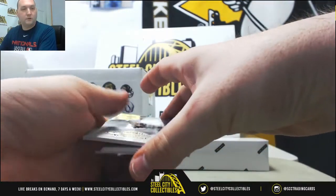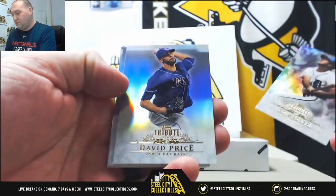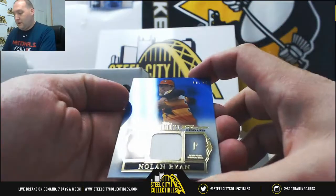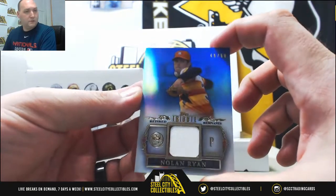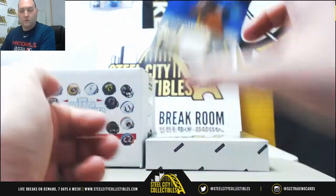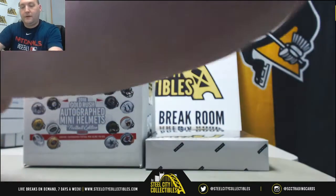And we got some more color in this one. Al Kaline, David Price, Jared Weaver, Fergie Jenkins. That's a nice one — Nolan Ryan, Houston Astros Swatch, 49 of 50, and there's a blue parallel. That's a good first box. I forgot how nice those were — nice thick stock to the cards.